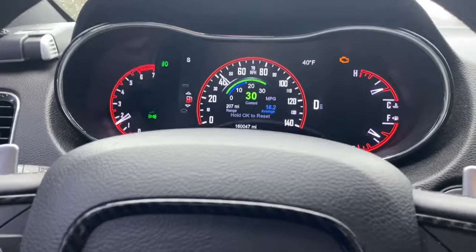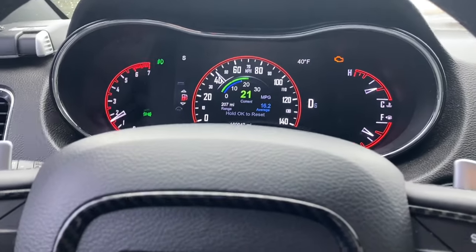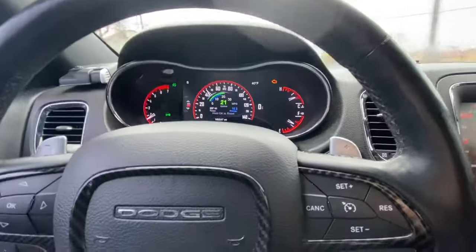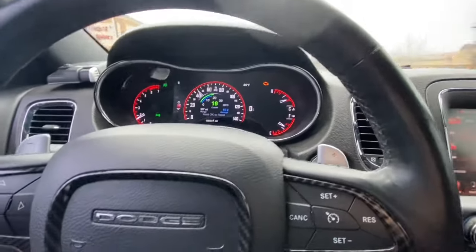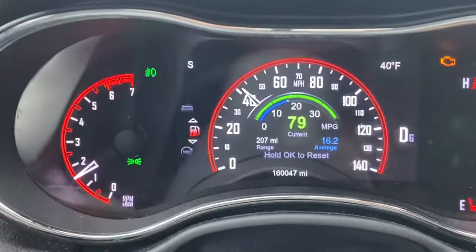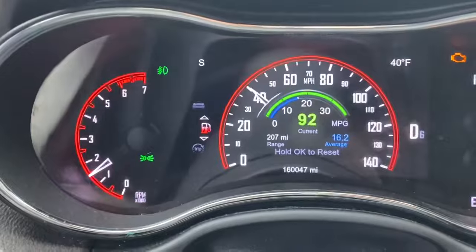Quick Durango update while I'm cruising here safely. I was getting 17 MPGs pretty regularly, but I did some stop-and-go driving this weekend. So now I'm down to 16.2, but not bad for a 5.7 Hemi with 160,000 miles.